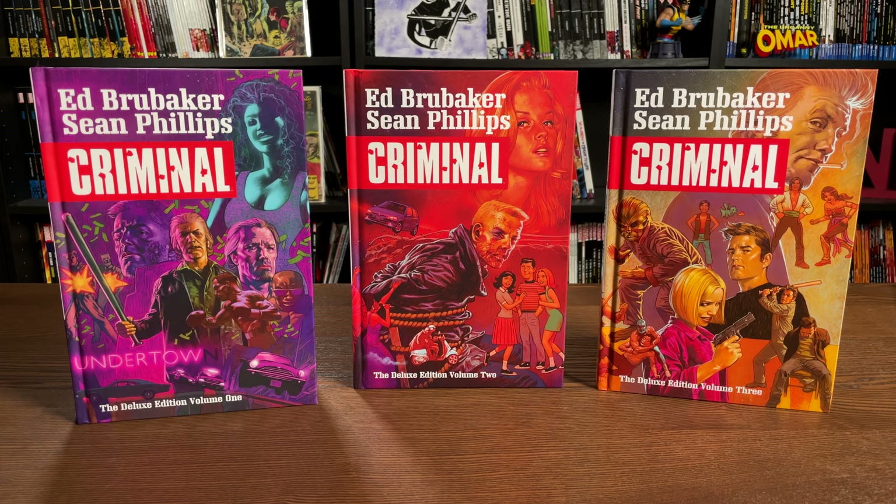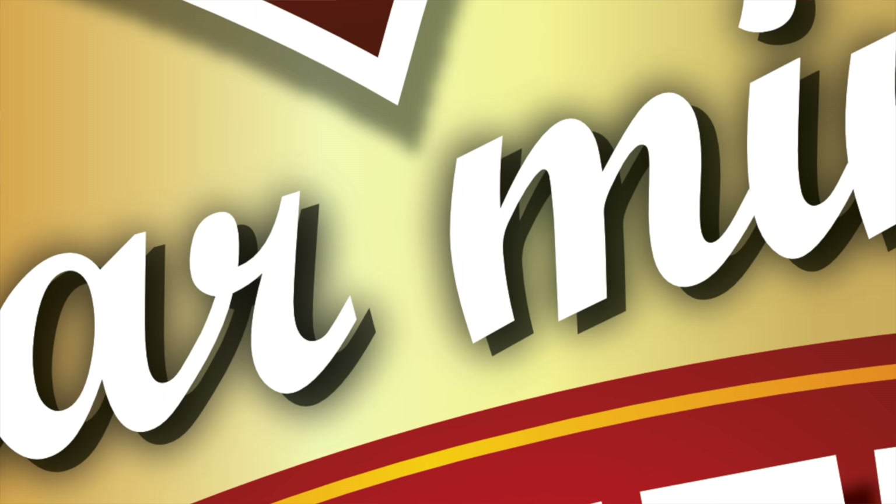What is going on, all you minties? This is the Uncanny Omar from Near Mint Condition, and today I get to answer some questions about these new printings of the Criminal Deluxe Edition hardcovers from Image Comics. I'll be doing a comparison to the original printings, talking about the reading order of Criminal and the world of Criminal, and what makes this series so amazing, and also if there's anything missing.